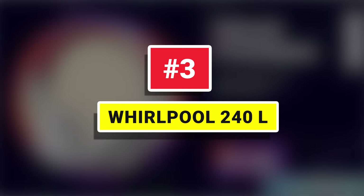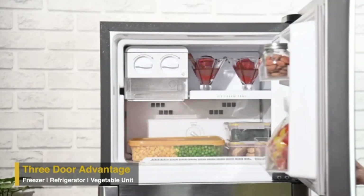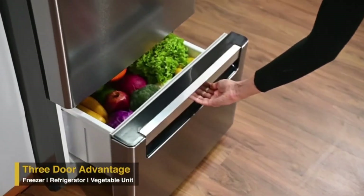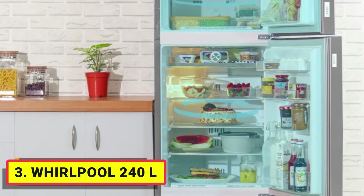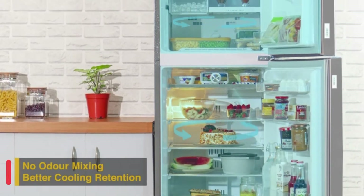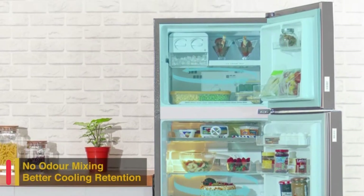Number 3. Whirlpool 240L. The Deli Zone comes with a customizable temperature knob for storing delicacies like cheese, berries, chocolates, and other dairy products. Unique micro-block technology prevents up to 99% bacterial growth, keeping fruits and vegetables fresh for a long time.